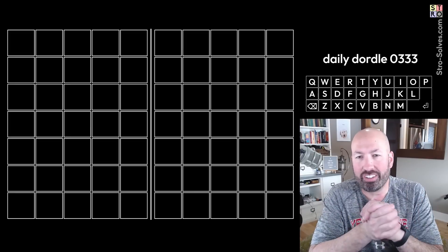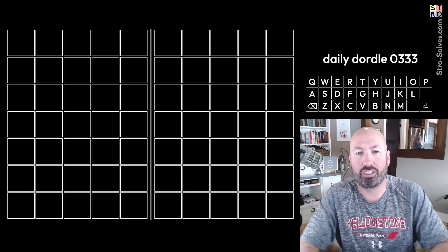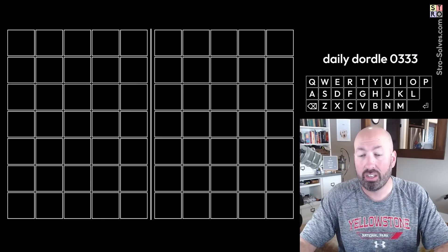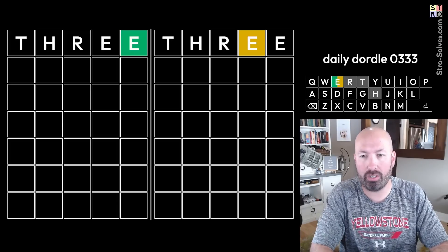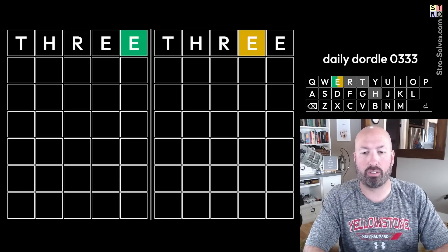Once again, it seems to be a daily occurrence — people are telling me the Dordle, Cordle, and Octordle were interesting and I should look at all three. So I'm going to do that today. It's puzzle number 333 for these puzzles, so I'm going to start with three — it seems only appropriate. We guessed THREE and all we got was an E, which was not great.